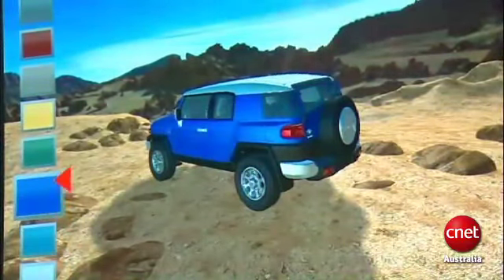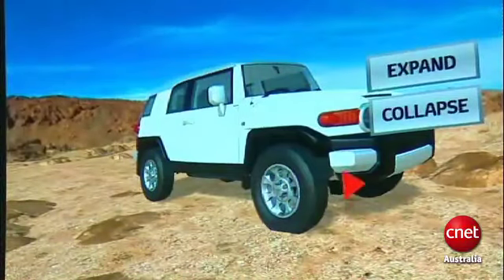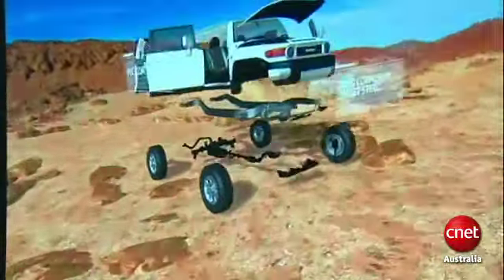Stick your left arm out and you're able to choose from one of the FJ Cruiser's nine exterior colours. And stick your right arm out and you can, in inverted commas, explode the car to explore all its different components.